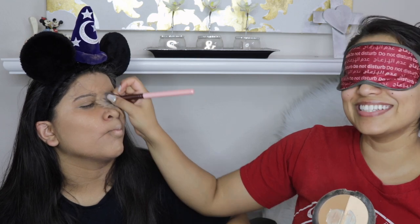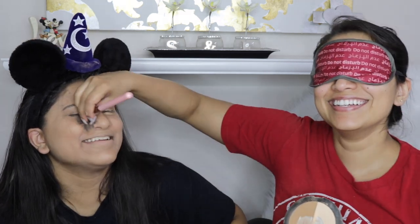Suck in your cheeks. Nope. Yep. Chisel out those cheekbones and then contour that nose. Your nose is so small. Oh my gosh, eyeshadow — let's do eyeshadow.